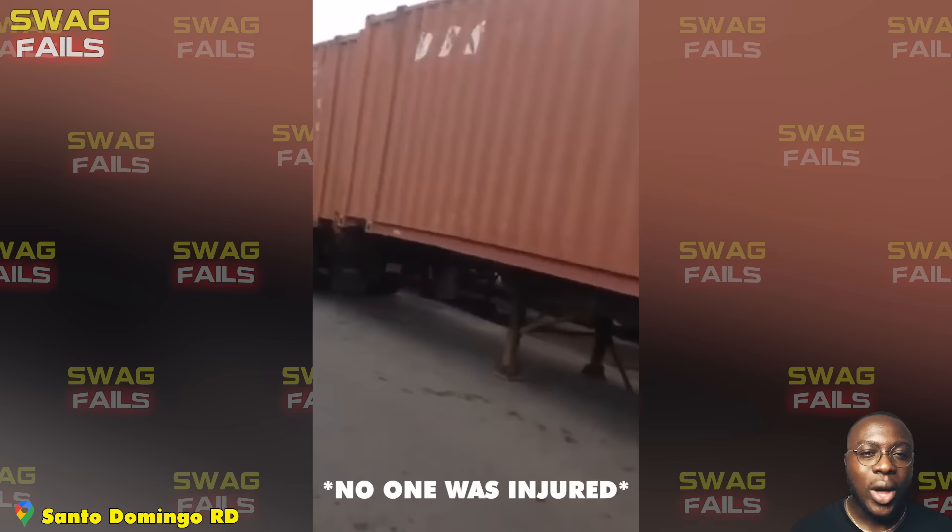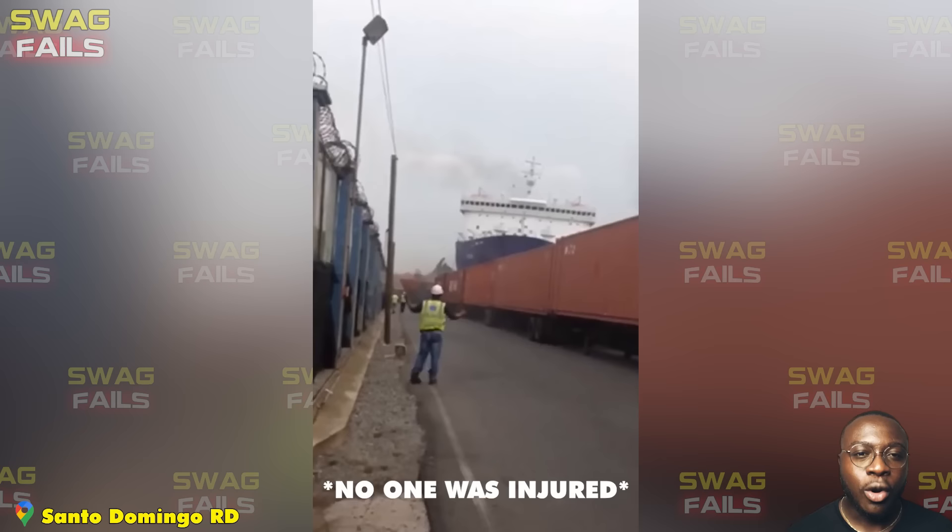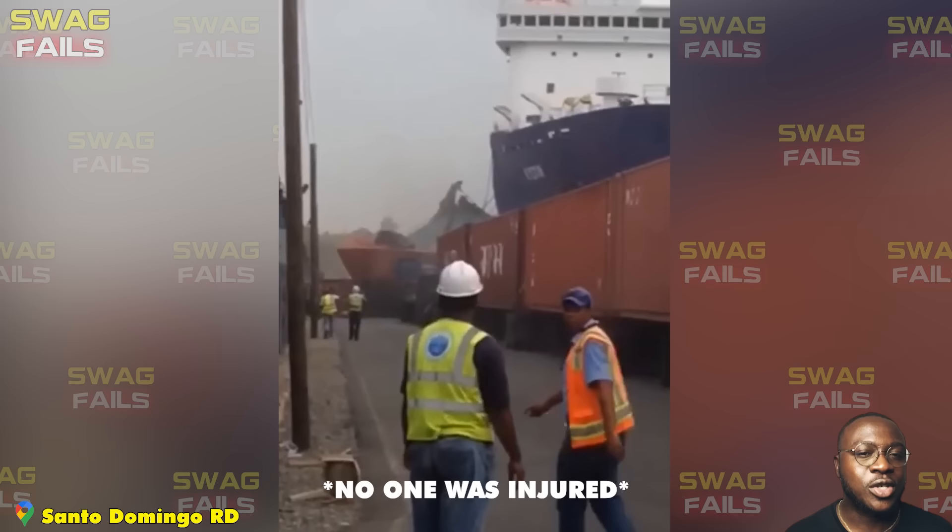The ferry collided with several trucks and a perimeter fence as it docked. The incident not only caused panic among people in the area but also around the port. The incident may have been due to water flow or related to port structures and goods preparing for export.